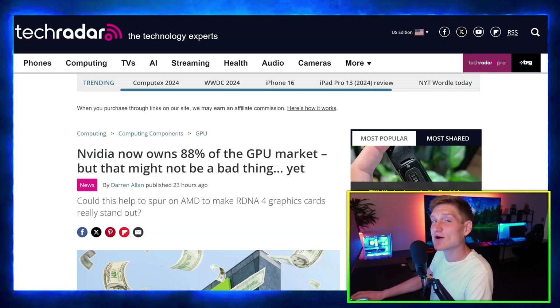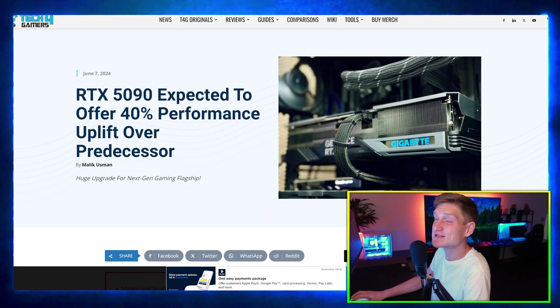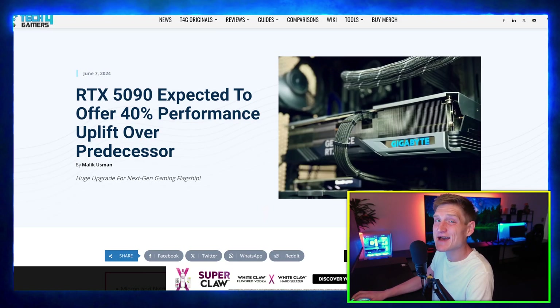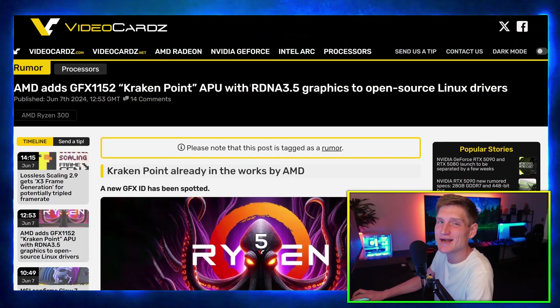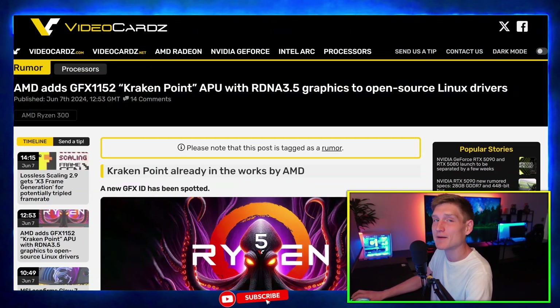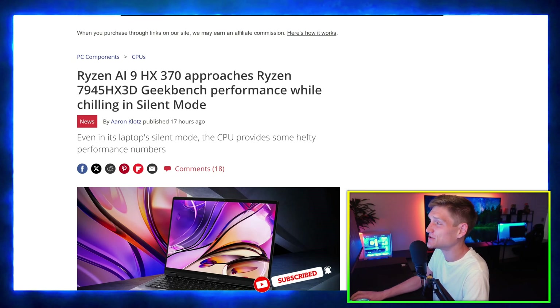There are quite a few things to go over today regarding the RTX 50 series of graphics cards, but the things mentioned are pretty simple to cover and break down, so the video should not end up being that long. We also got an update regarding the new AMD CPUs, which are pretty mind-boggling.